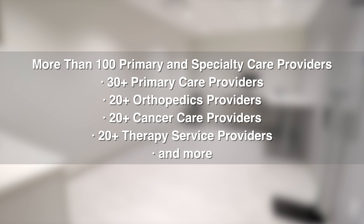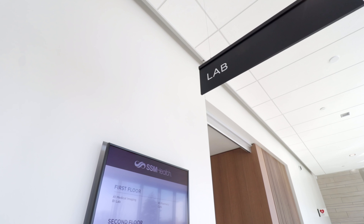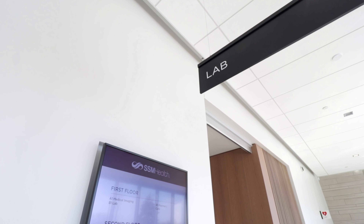Our clinic features more than 100 primary and specialty care providers. This includes nearly 30 primary care providers and over 20 providers each supporting orthopedics, cancer care, and therapy services. Our new clinic also features an on-site laboratory, medical imaging, and a pharmacy.